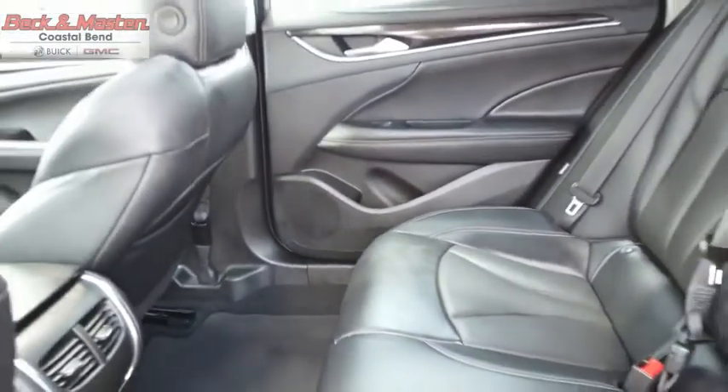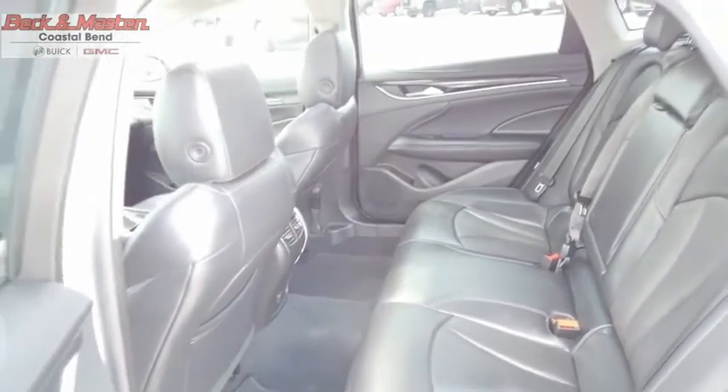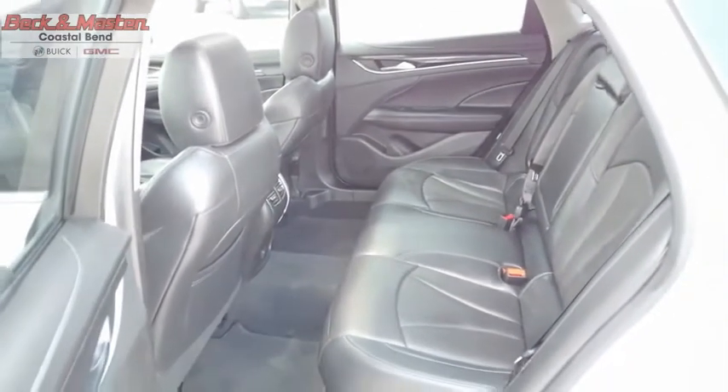The Buick LaCrosse has a quiet interior, steady and supple ride, and responsive handling. This isn't just a vehicle, it's an experience. So stop in for a test drive today.